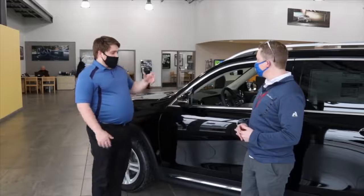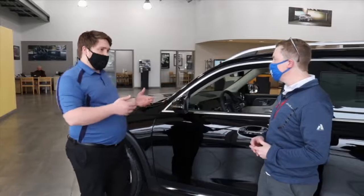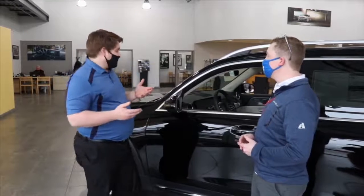Kind of in more detail, on the blind spot assist, there's a little logo on the mirror where if someone's in your blind spot and you try to change lanes, it'll actually flash at you to let you know: don't change lanes, you might get into an accident.